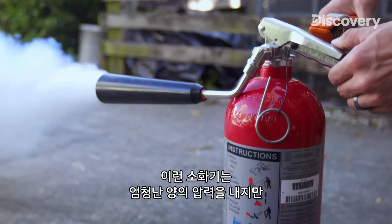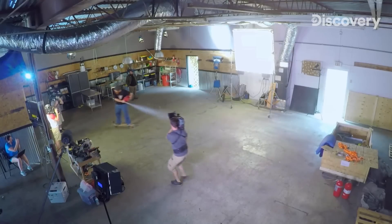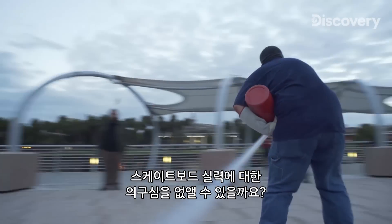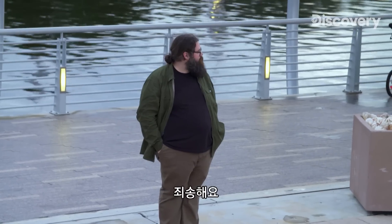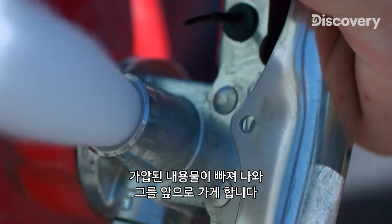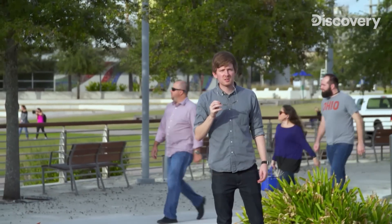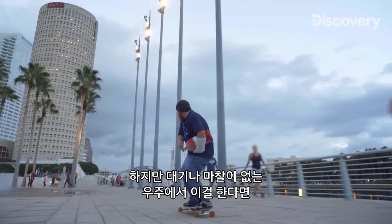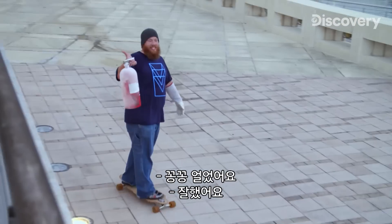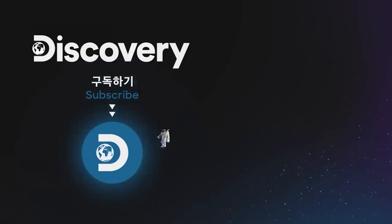So these fire extinguishers expel a lot of pressure — but how fast can that amount of pressure make someone go? We're heading over to the river walk to see how fast Darren can go on a skateboard. We're clocking him at 20 miles per hour. Allowing the pressurized contents to escape is what propels him at this speed. Most of the thrust from the fire extinguisher is consumed overcoming friction and air resistance. But if Darren tried this in outer space, where there's no atmosphere or friction, the same fire extinguisher would have him traveling at hundreds of miles per hour very quickly.